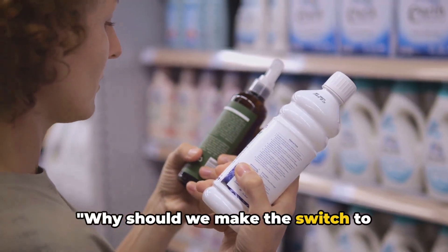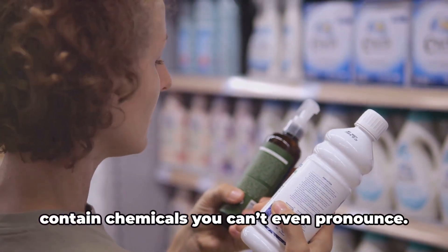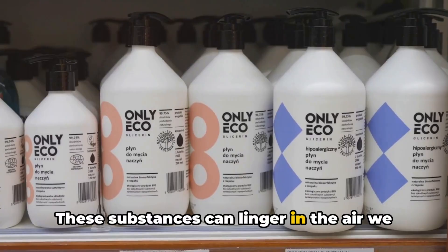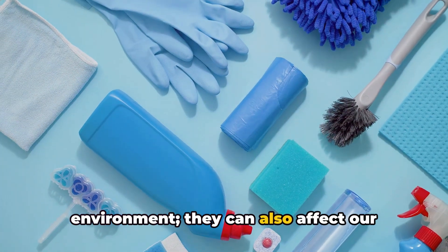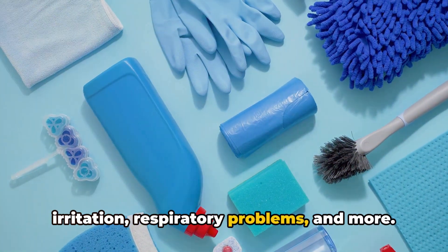Why should we make the switch to eco-friendly cleaning? Think about the products you use every day. Many of them contain chemicals you can't even pronounce. These substances can linger in the air we breathe, the water we drink, and the soil that nourishes our food. They're not just harmful to the environment — they can also affect our health, causing issues like skin irritation, respiratory problems, and more.